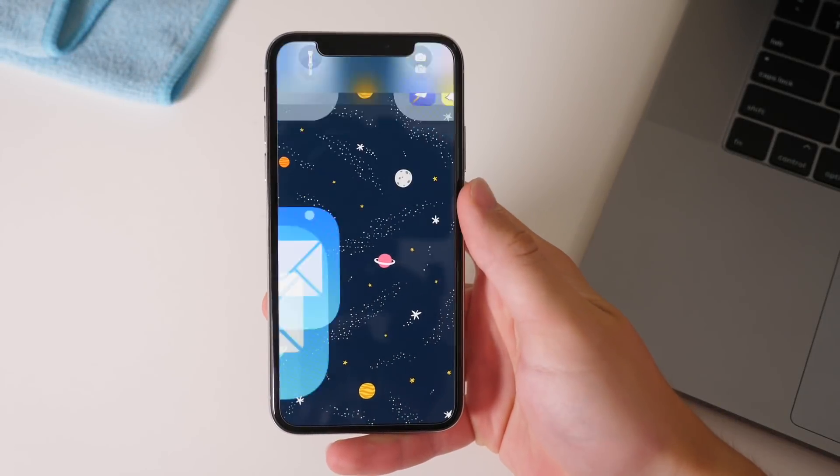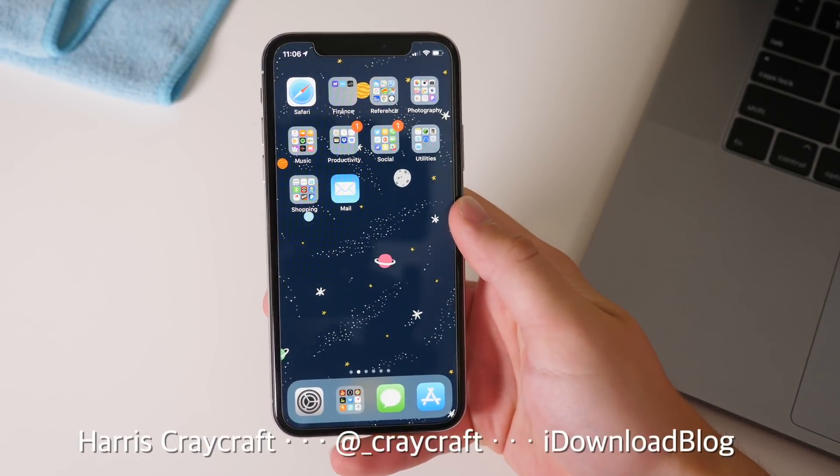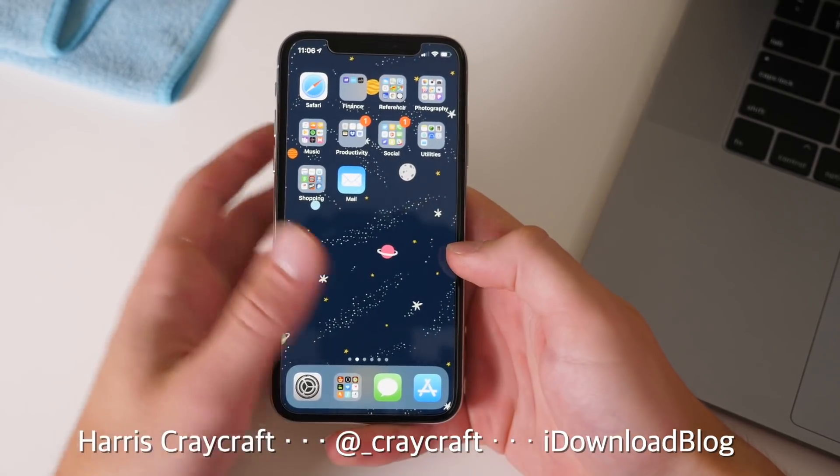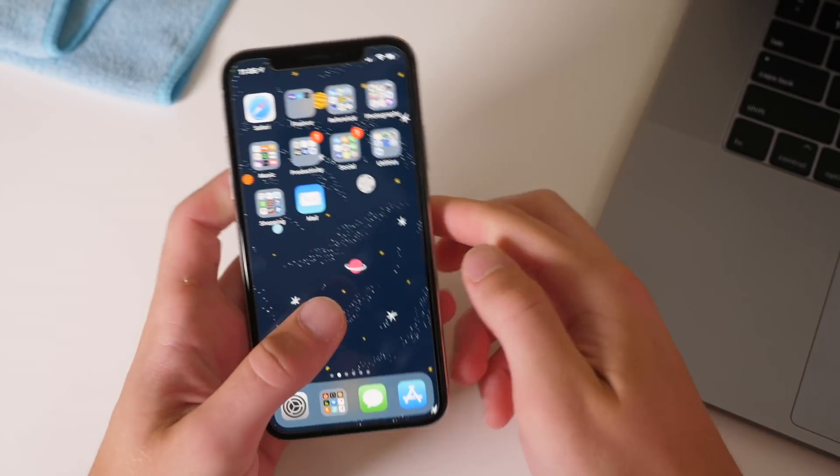Hey everyone, Harris here with iDownloadBlog. Today we are taking a look at iOS 12 beta 5, and this is actually a pretty big beta update with a few changes that will impact the future of iOS devices.